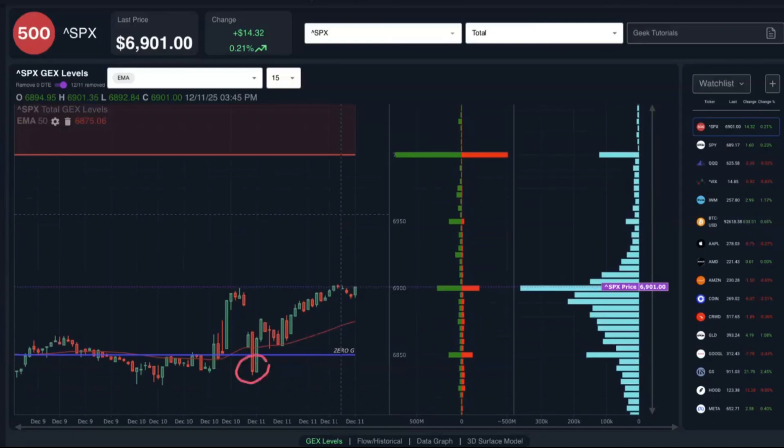The S&P 500 had a big reversal today, rallying nearly 70 points off this morning's lows around the low 6830s, all the way to close at 6901, up 0.21% on the day.